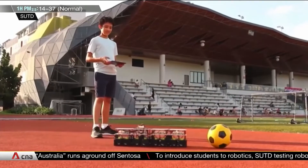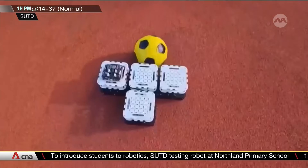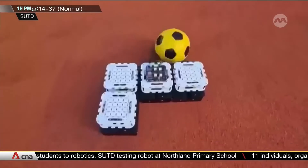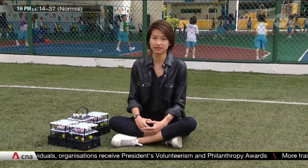From the lab to the classroom, transformer robots create possibilities for students to apply what they learn in a real-world context. Reconfigurable robots are typically used in situations that are difficult to navigate, like narrow spaces or ones with lots of obstacles.